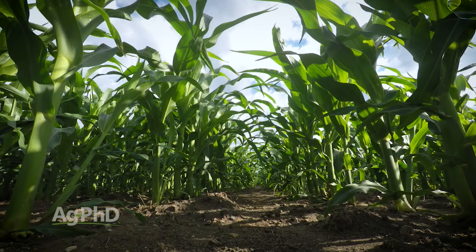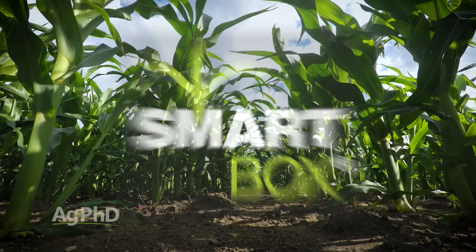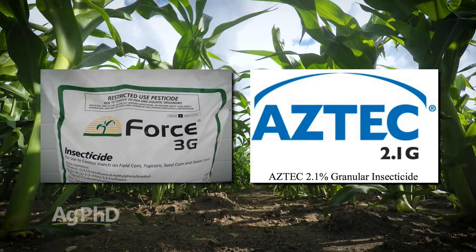On the corn soil insecticide, you could spend as much as $25 per acre for a full rate of the very best insecticide out there in a smart box system. The dry granule products are going to be better — Force or Aztec are the two best products on the market. Depending on whether you want bags or smart boxes and your row spacing, you're in the range of $15 to $25 an acre.